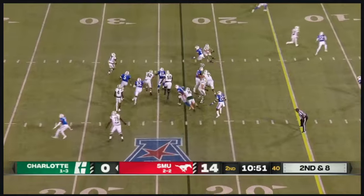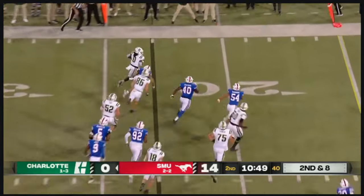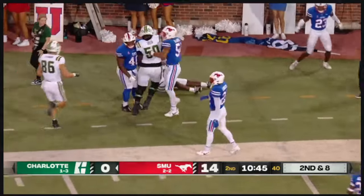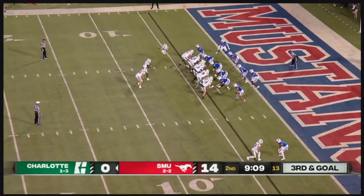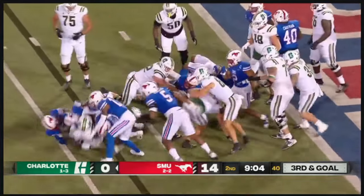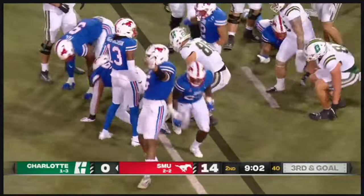Second and eight. Jones with the option — he pitches it to Kelman. Kelman's got the edge, has the first down, and he's pushed out. Burns the fullback who's going to be the lead blocker for Jones, and he does not get there.